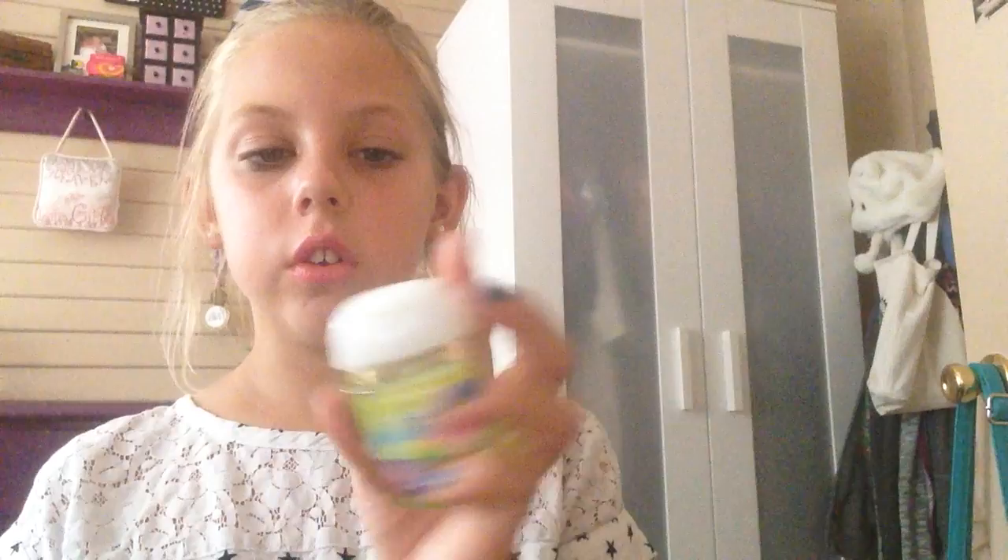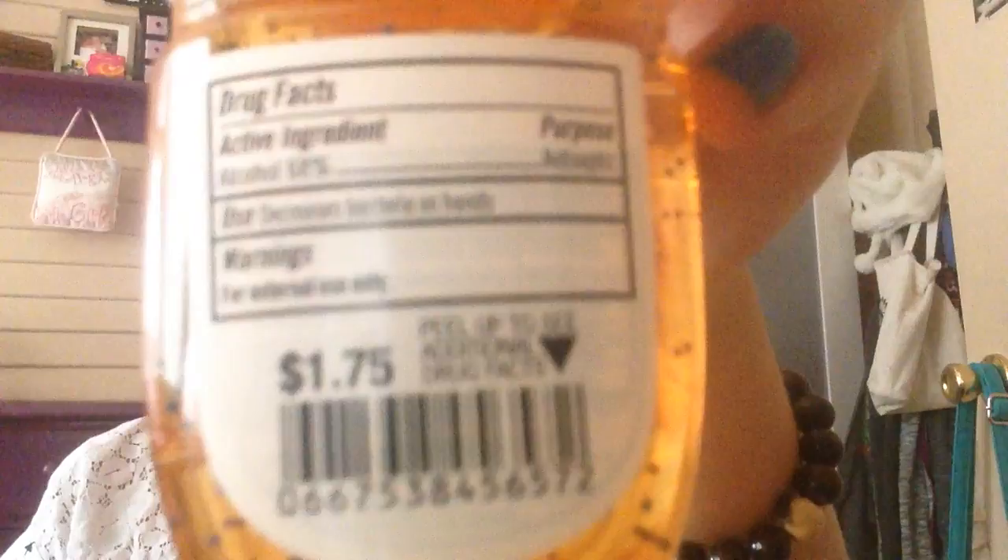Then this one is Beautiful Day — this was $1.75. I accidentally got the sample size, so that kind of sucks, but it smells really good. Then I have this one in Sweet Tangerines, also $1.75 — it does kind of smell like tangerines and oranges. And I have this one in Hawaiian Hibiscus, which smells really, really good — it does smell like you're in Hawaii.